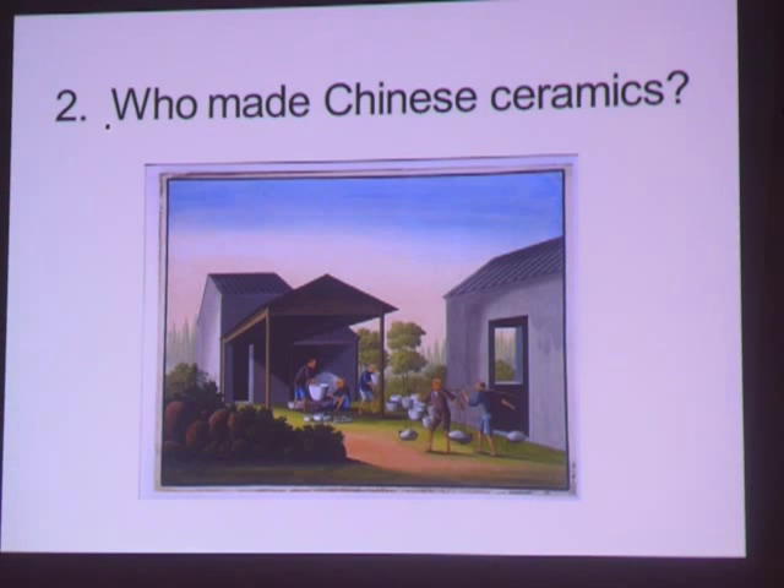The three characteristics of porcelain are that it's white, high-fired, and translucent. Although we now group all Chinese ceramics together — earthenware, stoneware, and porcelain — when they were made, they were for different uses by very different parts of society.